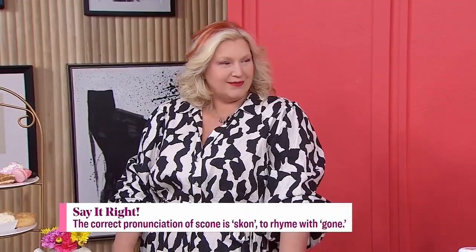So if you want afternoon tea, that's where you get all of the beautiful things — the scones. As she has told me, I was saying it wrong: it's 'scone,' not 'scone' — that's the posh way.